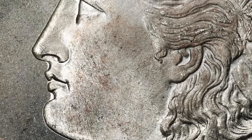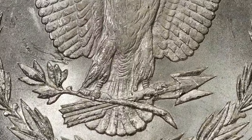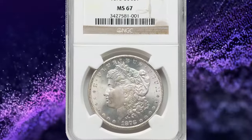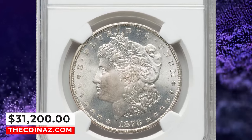Brilliant, frosty surfaces are virtually pristine and highly lustrous. The CC mintmark leans right, and a long die line from a leaf tip to the O and 1 help attribute the late die state VAM-9 die pair. It ended up selling for $31,200 on February 8, 2024.